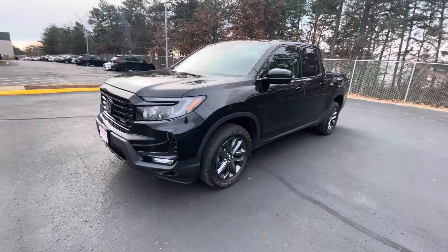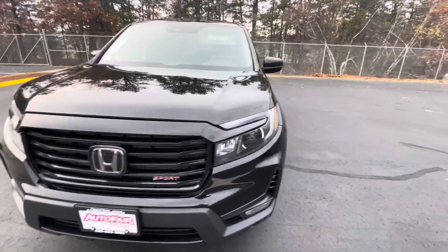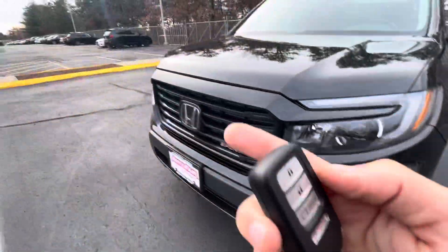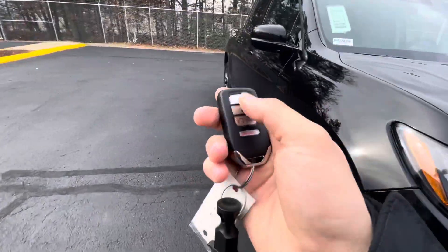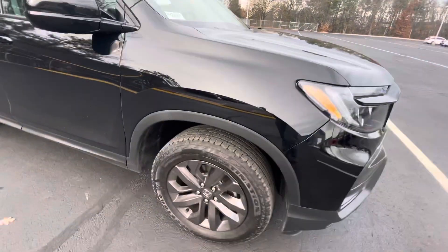Hey Russ, this is Dylan from AutoFair Honda. Just want to thank you for reaching out about our '22 Ridgeline Sport. It's got this beautiful black color, LED headlights up here, fog lights below. Remote start is right on the key fob — press lock a few times, hold this button down, see the lights flash, and it starts right up.